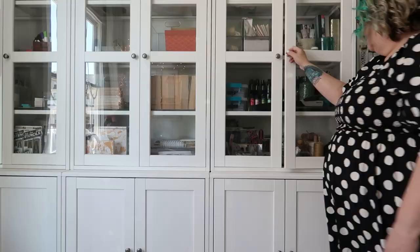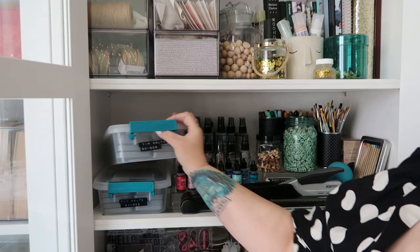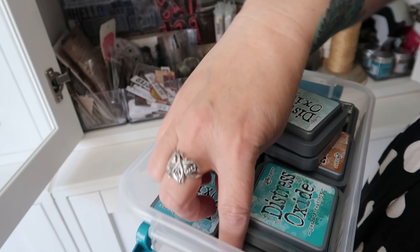This cabinet is my favorite because it has all of my Tim Holtz supplies. I love Tim Holtz products — they're my very favorite. I sell a lot of his supplies on my site at GinaLukerArt.com, and whenever I need a little bit of creative inspiration, this is the cabinet that I go and dig around in to find beautiful things.